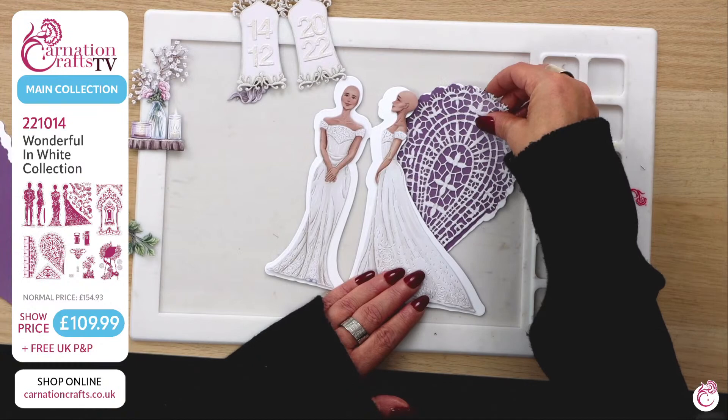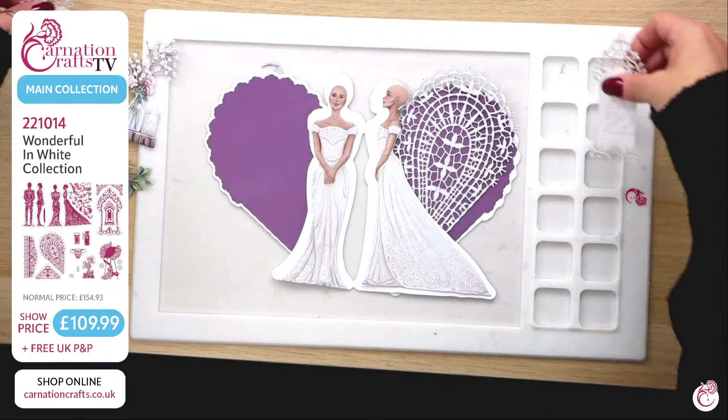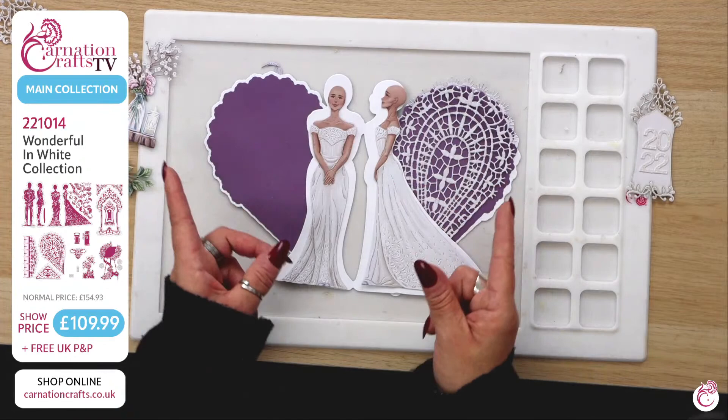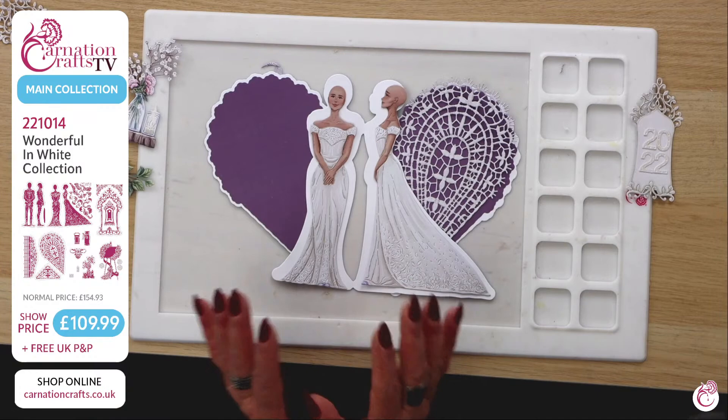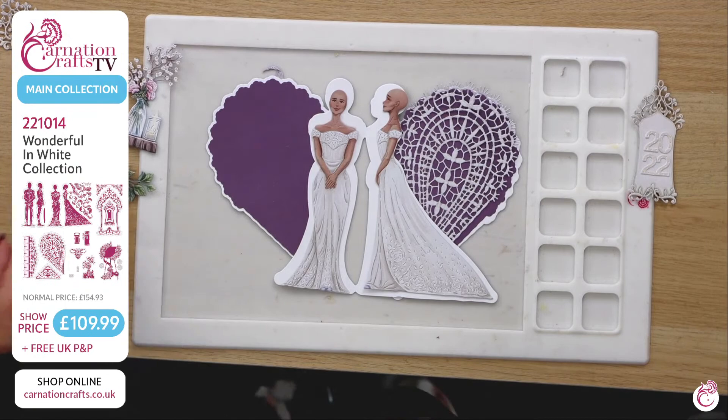If I just place it out slightly on an angle behind her and do the same on the other side — see how pretty that is with that love heart? The idea of the love heart going around her. I just think this collection is insane.